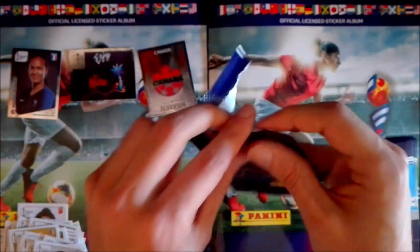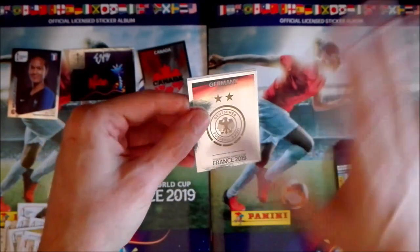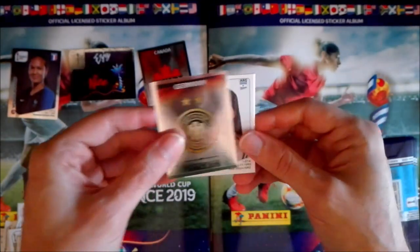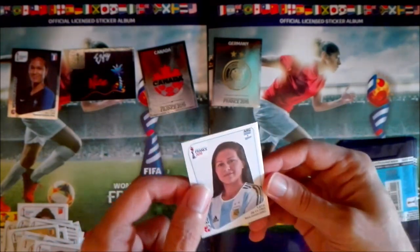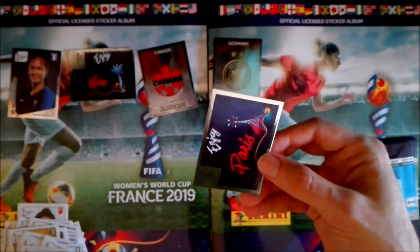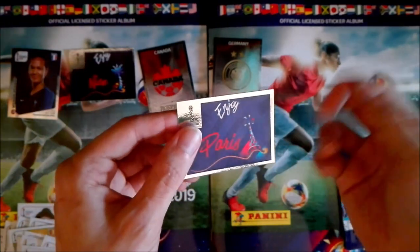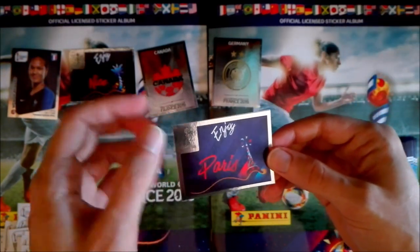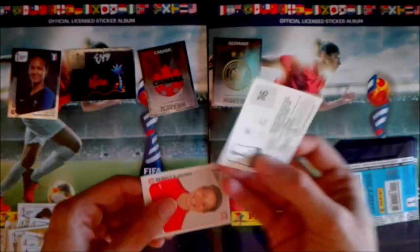Shinies have appeared! We have our third shiny — the Germany badge, very nice. And another shiny — two shinies in one packet! This is very, very rare. We have here Stabile from Argentina, and also a venue sticker — Enjoy Paris, the capital of France, number 16.